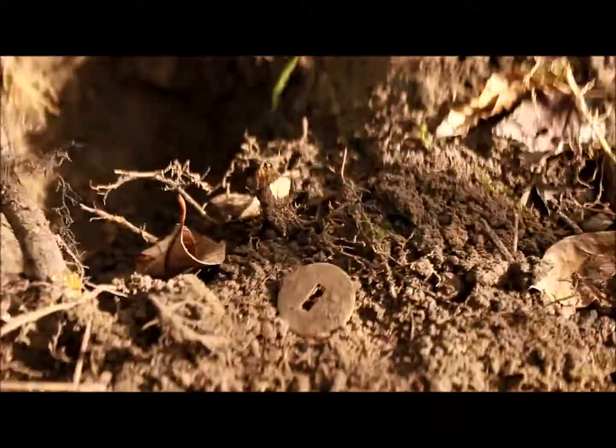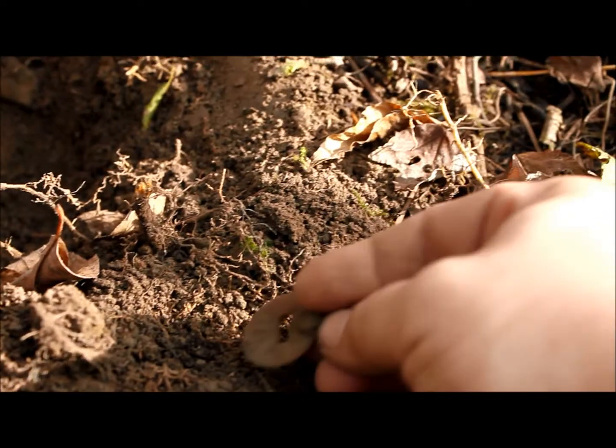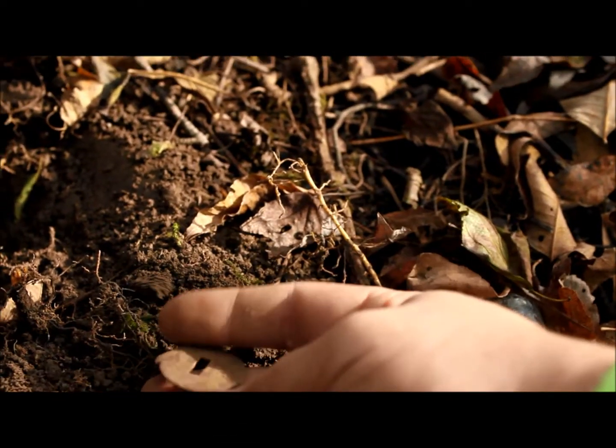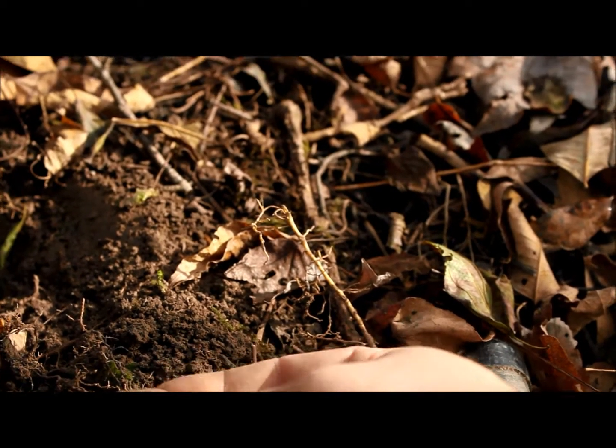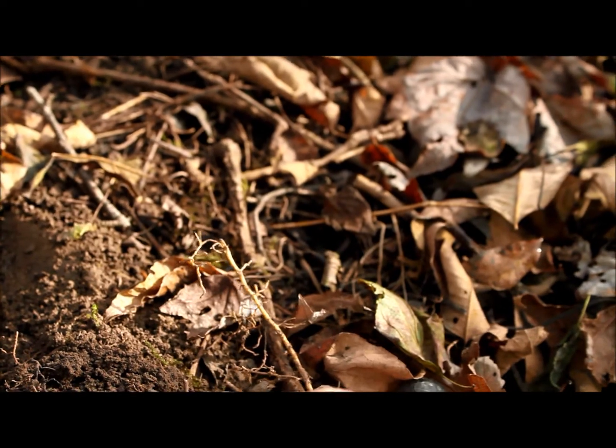Just dug that up. Got excited for a second because it was round — thought we had a coin — but I'm not too sure what it is. I think it might be like a lock hole cover or a keyhole cover, or something like that. Get back to the next one.